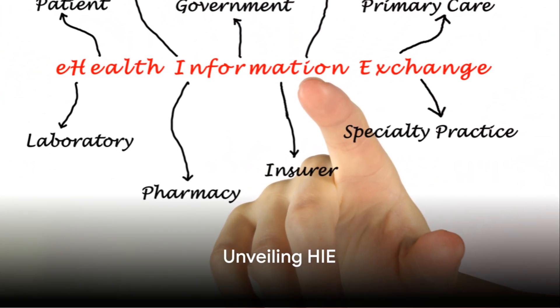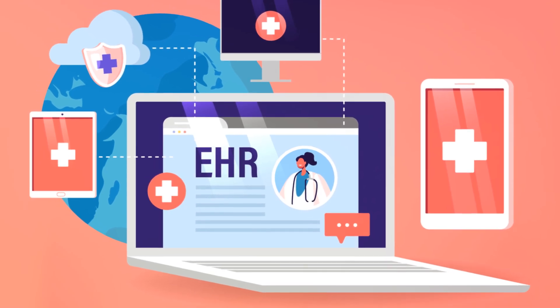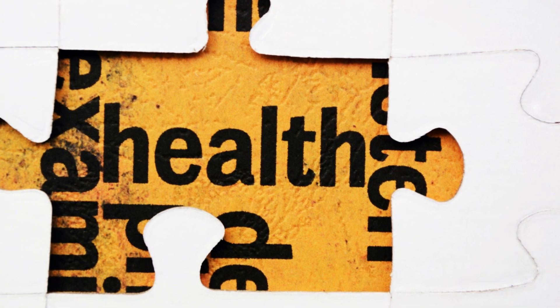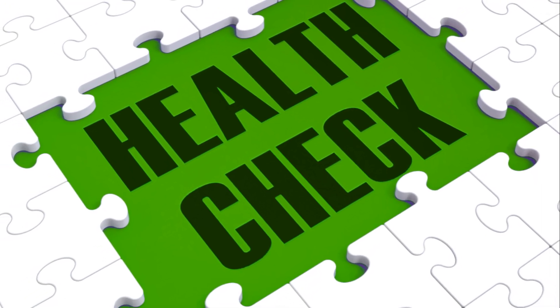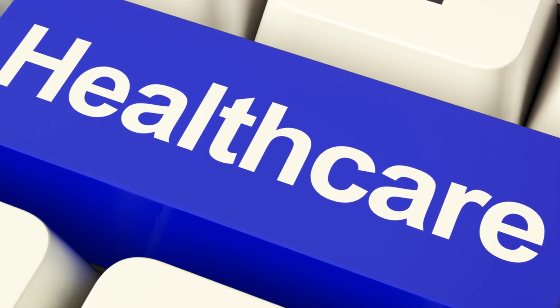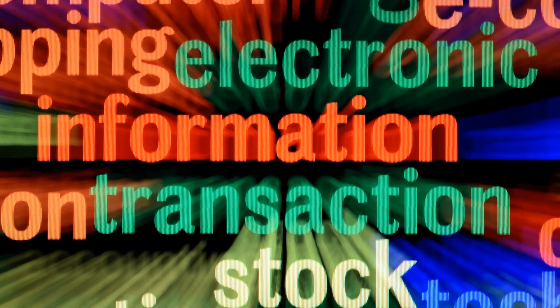Let's shift our focus to Health Information Exchange, or HIE. The world of healthcare is vast, interconnected, and complex — like a giant puzzle with countless pieces, each being a fragment of a patient's health information. HIE is like a sophisticated, ultra-secure courier service, delivering crucial health information from one healthcare professional to another, electronically.